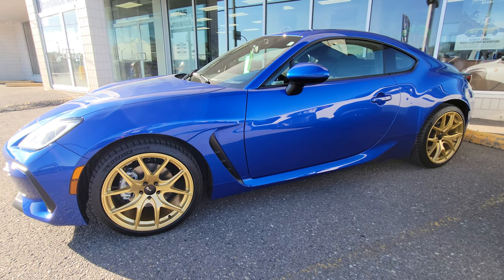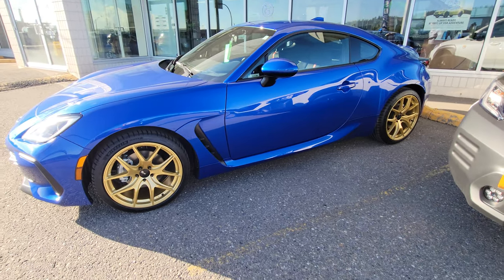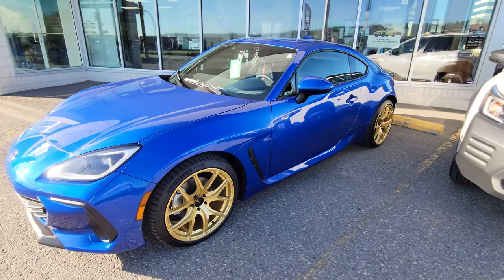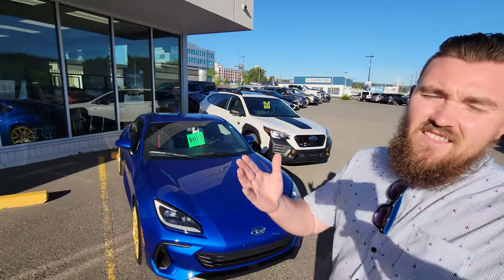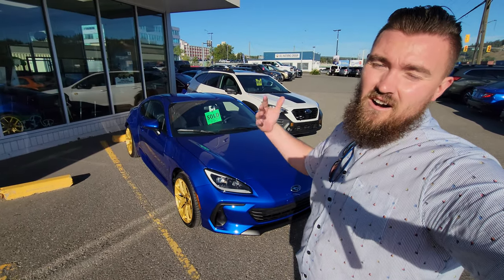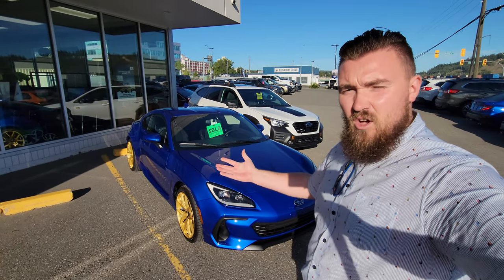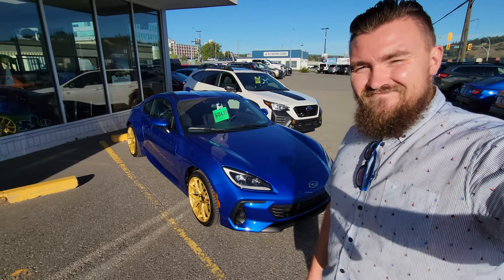Those gold Fast FC wheels are pretty sharp. We'll hopefully see more people doing things like this to their cars before they leave the dealership — I think they're super cool. Thanks for watching, guys. I'm Tyson, the Subaru Specialist from Subaru Prince George. If you have any questions about this car, any of the cars in our lineup, or any of the technology, please let me know in the comments below. I do try to answer all of those. Talk to you guys soon.